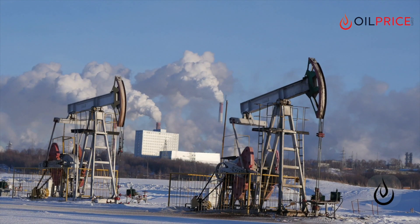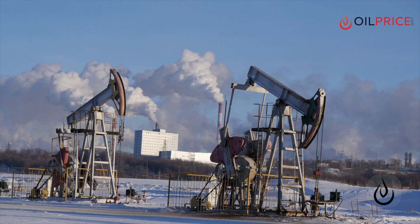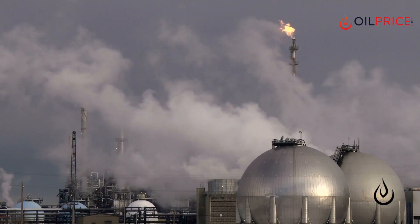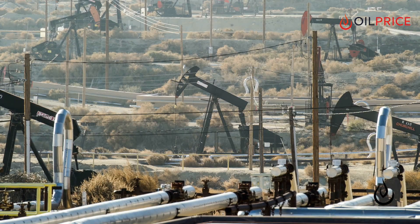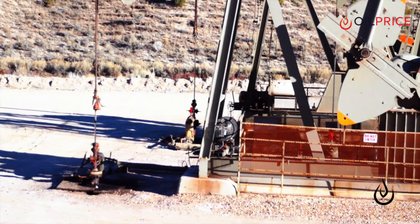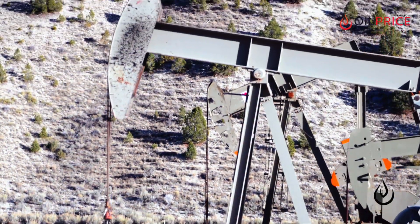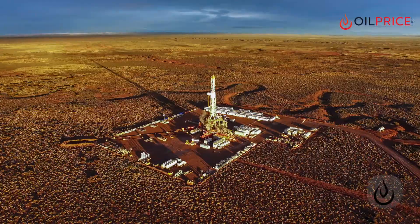This industry metric tracks the number of active drilling rigs currently in operation throughout the United States and Canada. It also tracks the international rig count, but on a less frequent basis. It's important to note that the Baker Hughes rig count tracks the number of rigs that are drilling new wells, not the number of rigs that are currently producing oil and gas. So if it doesn't tell us how much oil and gas the U.S. is producing, why is the rig count such an important number?